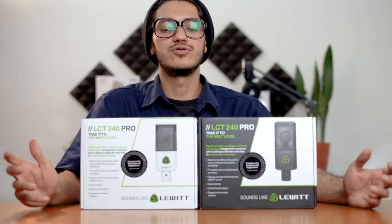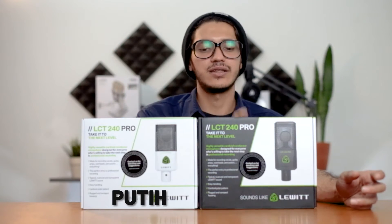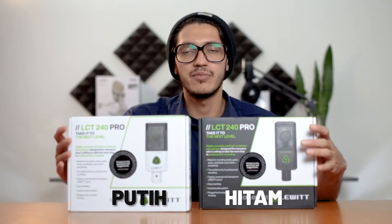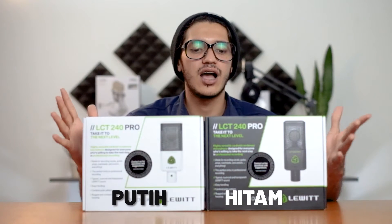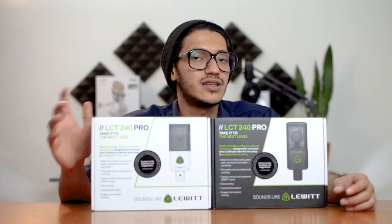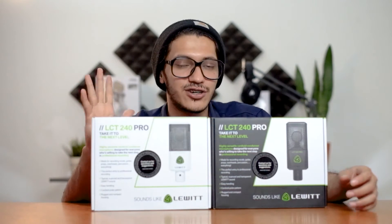Lewitt LCT 240 Pro ada dua warna: putih dan hitam. Sekarang gue mau nge-unboxing yang putihnya. Ini cuma beda warna tapi fiturnya sama, gak ada perbedaan fitur. Hanya perbedaannya di warna aja. Box kontennya kira-kira apa aja dan fiturnya seperti apa, stay tune aja.